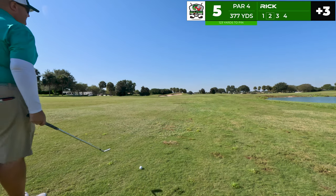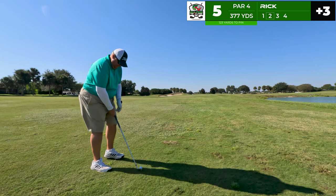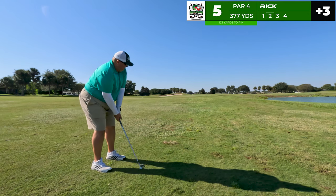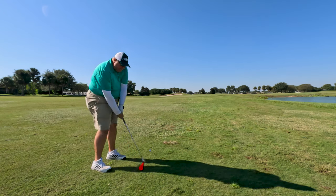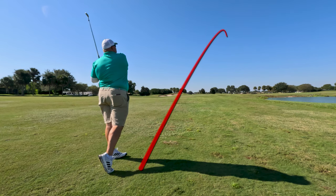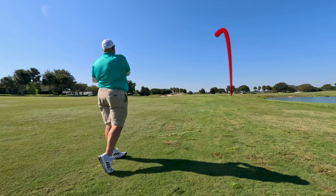Here we are in the middle of the fairway, 123 to the pin. I've got the pitching wedge — that softy that I like to hit; could be a gap wedge but I like that soft pitching wedge. Nice control though — hit it to the right. The club slipped in my hand, the face opened up, and I put it in the swale.